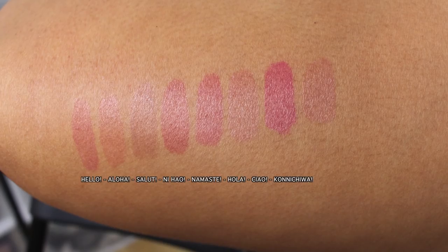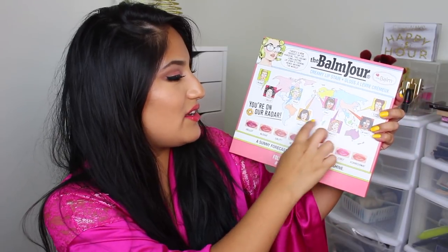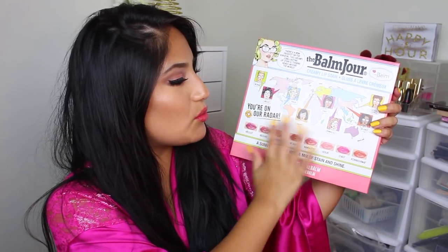I did a quick few swatches on my leg because I wouldn't mess them up as easily as my arm. I let them dry down and wiped them a little bit, so this is more like the stain you'll be left with after wearing it for a while. They have super cute names, and on the back of the packaging they're pointing to different regions of the world, which is really cute. The packaging is this box with a picture of a lady on the front, and the actual component has a doe foot applicator.